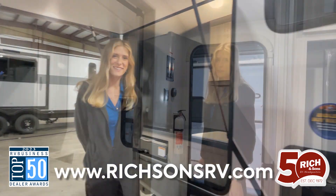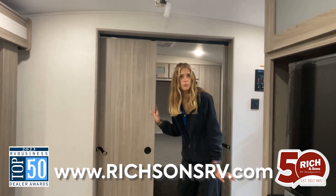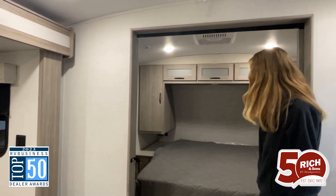Now we'll go inside. We're going to swing around to the main bedroom here, which comes with these sliding doors so you have a lot of privacy. It also has blackout shades in the bedroom and lots of storage above the bed.